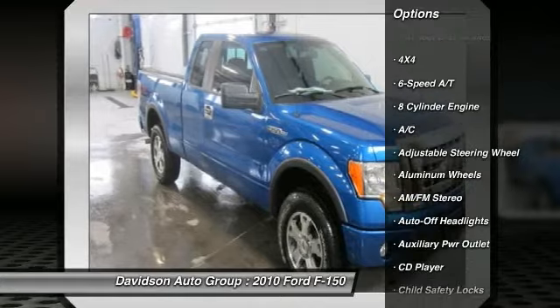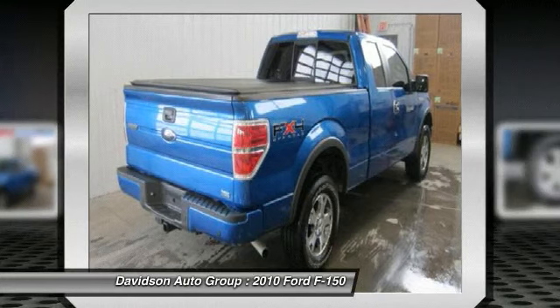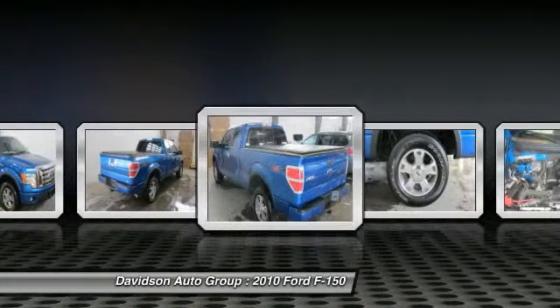4x4, flex fuel, satellite radio, CD player, aluminum wheels, keyless entry, privacy glass, child safety locks, electronic stability control, 4-wheel ABS.